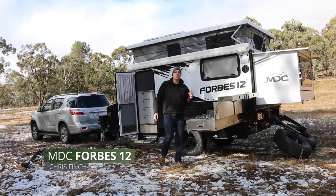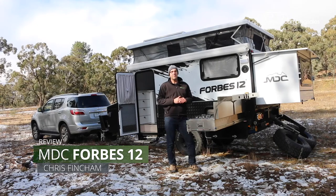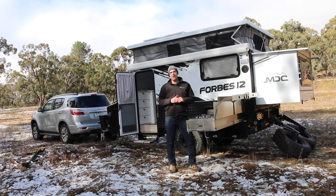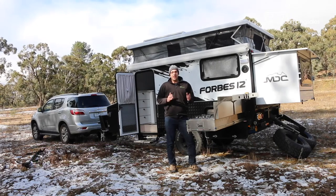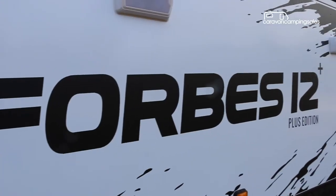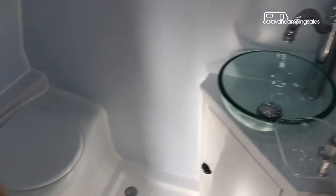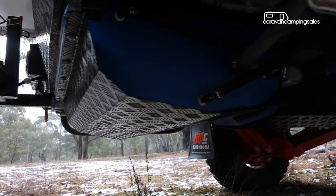MVC brought out their Forbes 12 hybrid pop-top camper a few months ago and we've just spent a couple of very chilly nights camping and testing it out. Here are five things that we like about it.